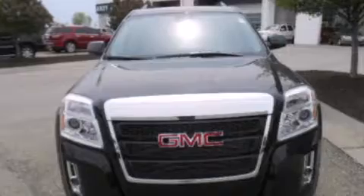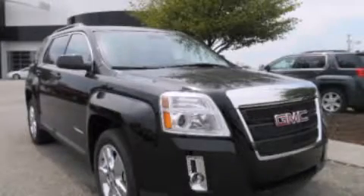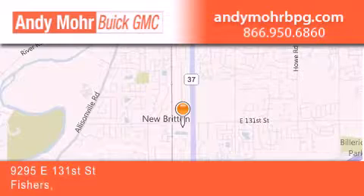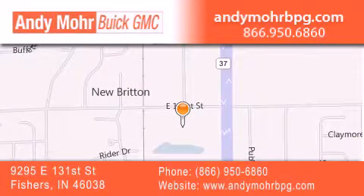Contact us today and schedule your opportunity to see this vehicle in person. Andy Moore Buick GMC is the place to find new and pre-owned cars and trucks in Indianapolis. You can search our new and used car inventory online, get new car pricing, and receive free no-obligation price quotes.